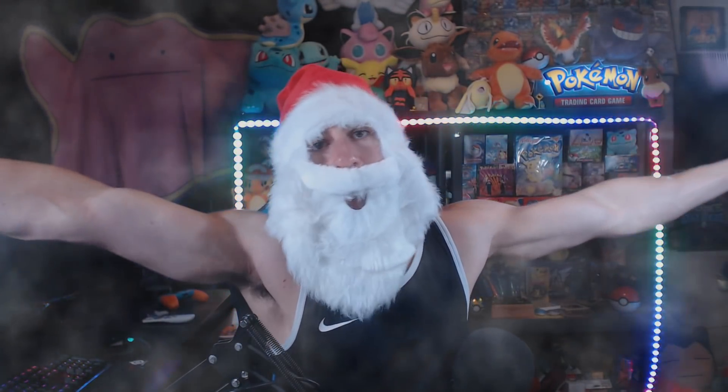Ho, ho, ho! Merry Christmas, Heart Squad! Leonheart is not here — Gainsanta is here!